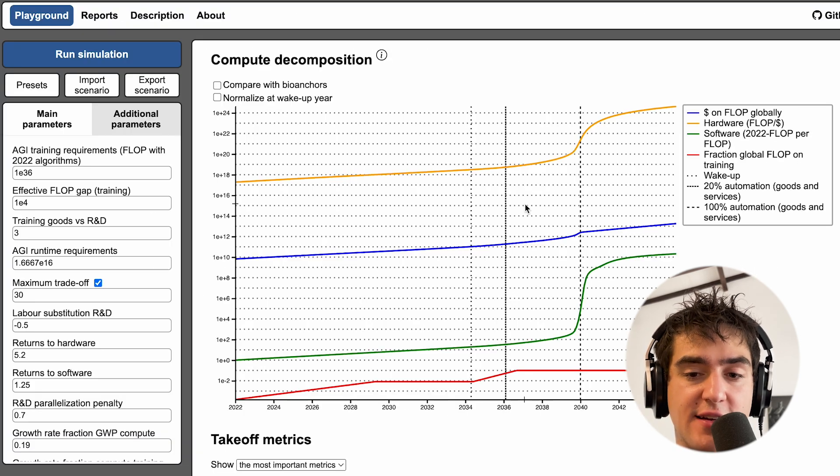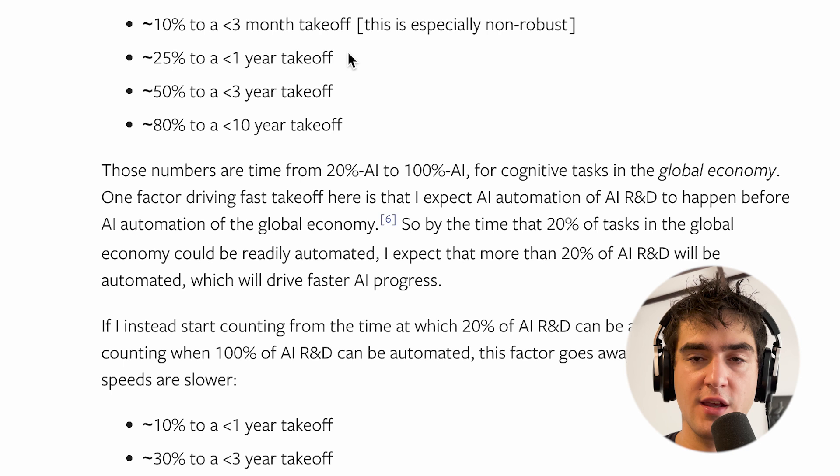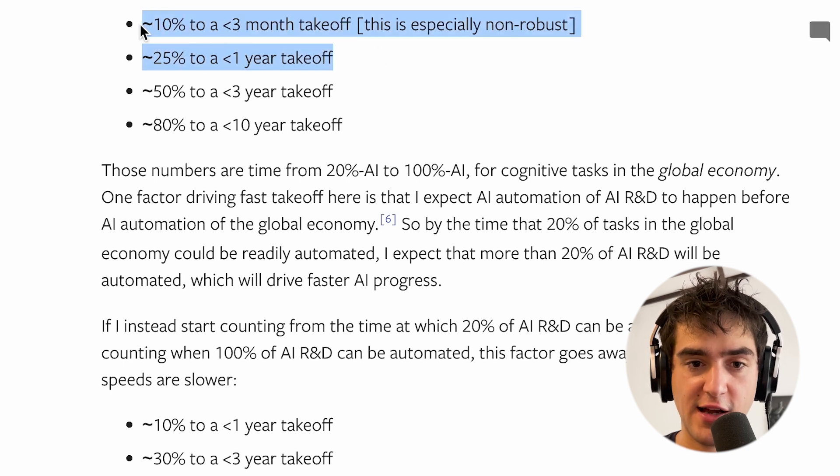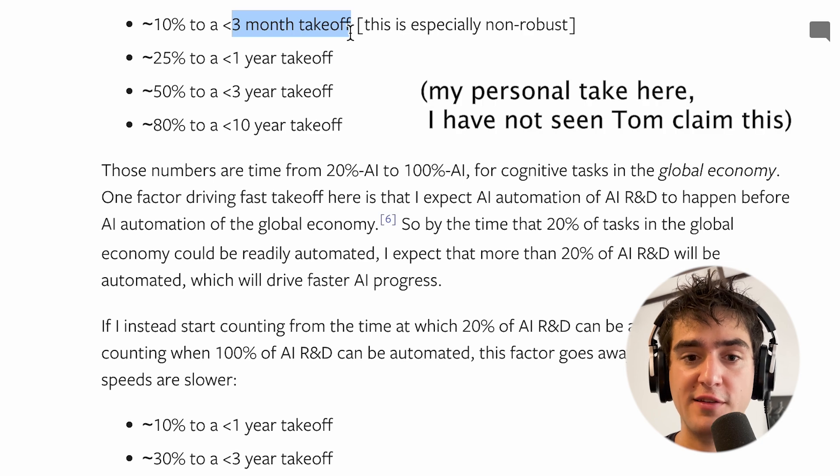What he means by takeoff is going from 20% automation to 100% automation. Looking at the lower 25th percentile of the scenarios, this is still pretty wild. Going from 20% automation to 100% automation in only one year or only three months is much faster than humanity could adapt to this increase in automation.